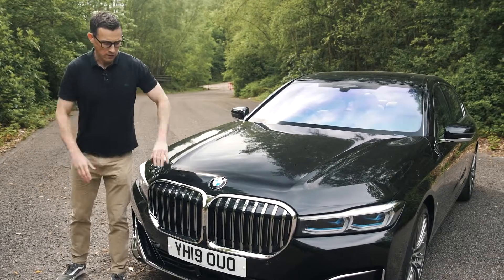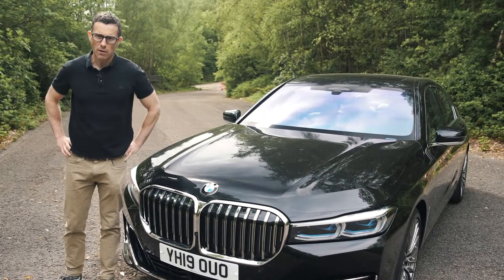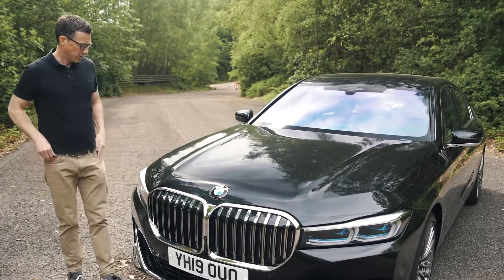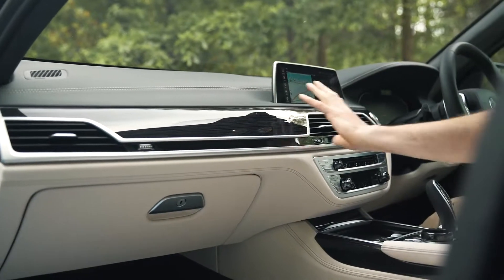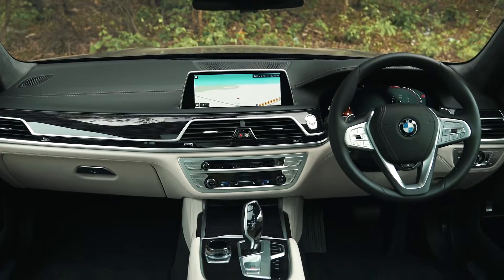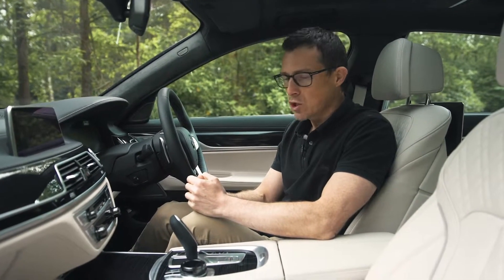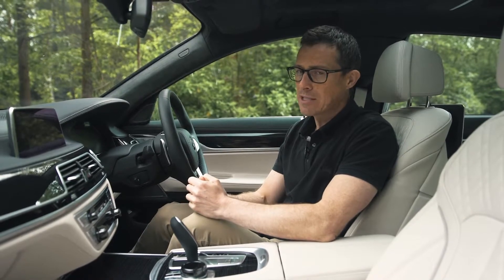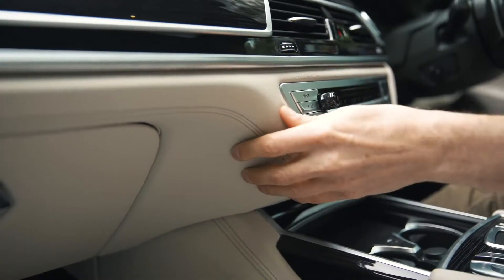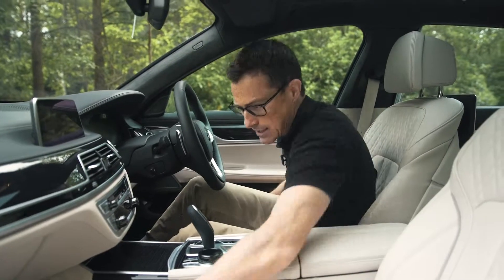If you're wondering why they've done this grille, it's because the Chinese like big, bold grilles, and every car manufacturer wants to be selling lots of vehicles in China because that is where the money is. The interior of this revised 7 Series is pretty much the same as before — that's not too bad. It's not the most exciting-looking design compared to an S-Class, but it is super, super high quality. I think it's better quality than the Mercedes, actually.